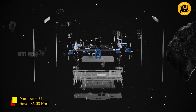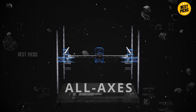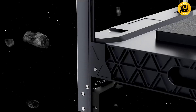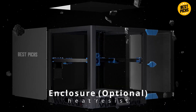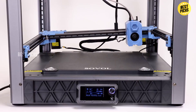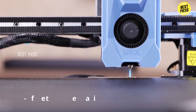Number 3: Sovol SV08 Pro. Landing in the top three is the Sovol SV08 Pro — one of the biggest surprises of the year. This machine is a budget-friendly Core XY beast that delivers performance far beyond what you'd expect at its price point. It competes with printers that cost double or triple, which is why makers everywhere have been calling it the budget king of 2026. The SV08 Pro pushes speeds up to 600 millimeters per second, and what's shocking is how stable it stays while doing so. Sovol reinforced the frame, redesigned the cooling docks, and introduced a new direct-drive extruder that handles flexible filaments better than previous models.